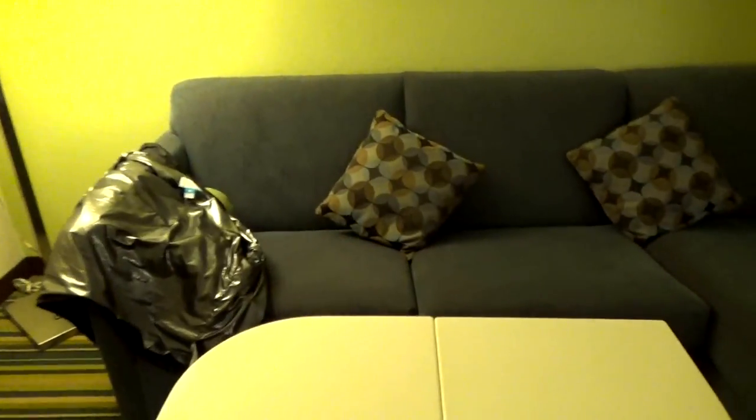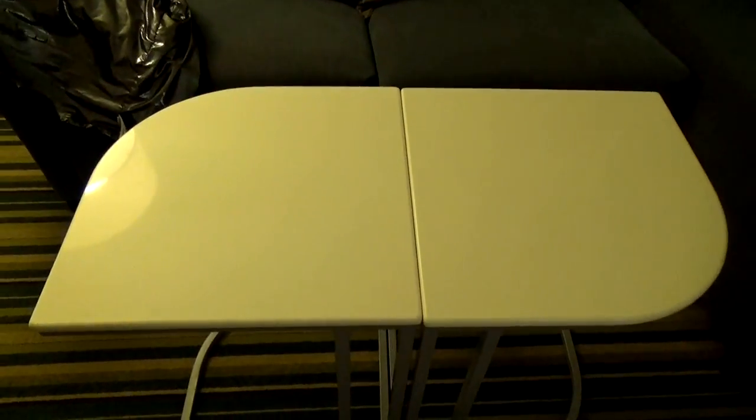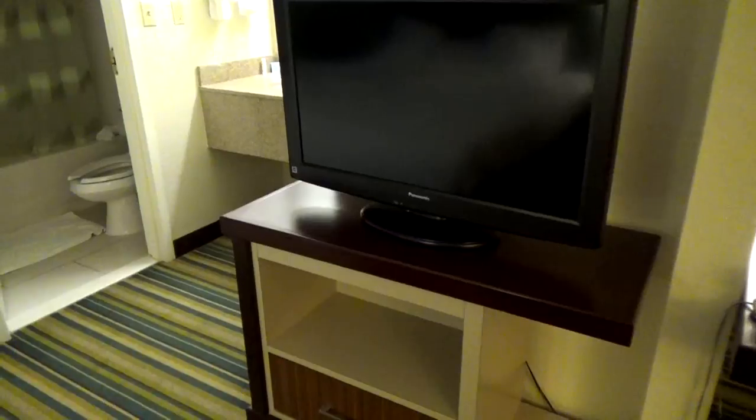We have our sofa, and yes there's a pull-out bed underneath. There's even a little desk right here, it's pretty nice. And we have our TV right here — what's weird is that it's not facing anything at all, but of course I can always go ahead and turn it and it should be fine.